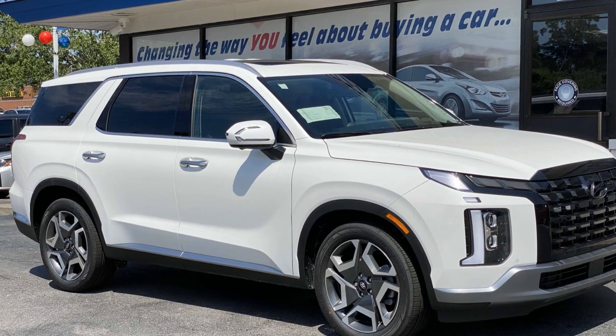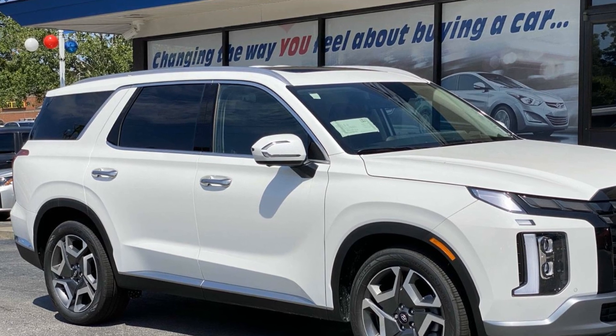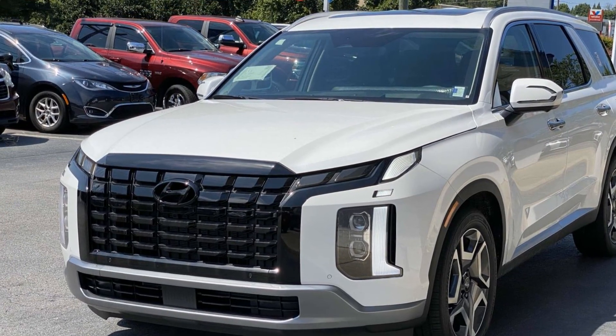2024 Hyundai Palisade. This SUV offers space as well as power and performance. It's full of phenomenal features that any driver would appreciate.